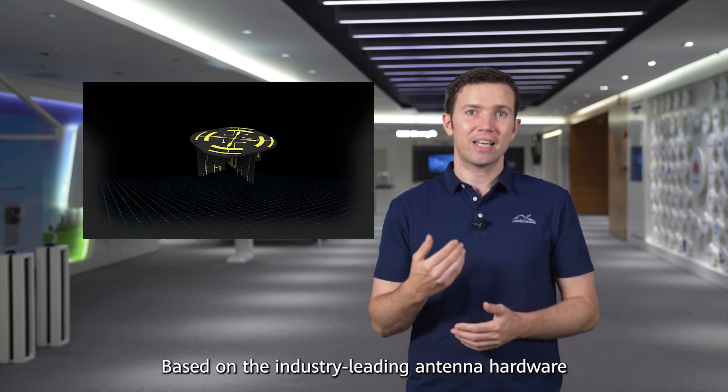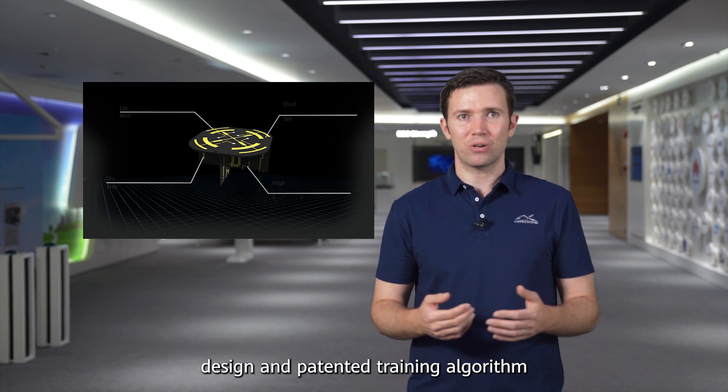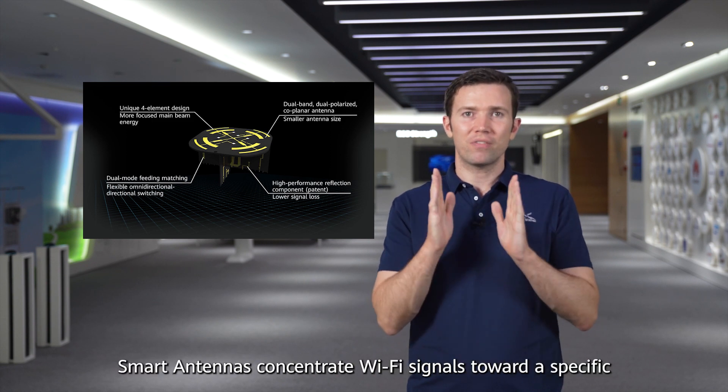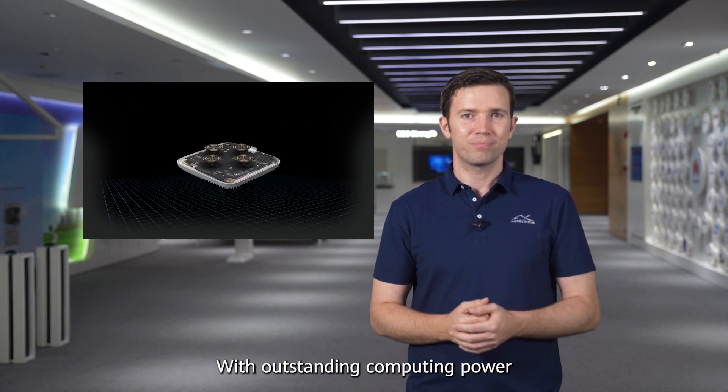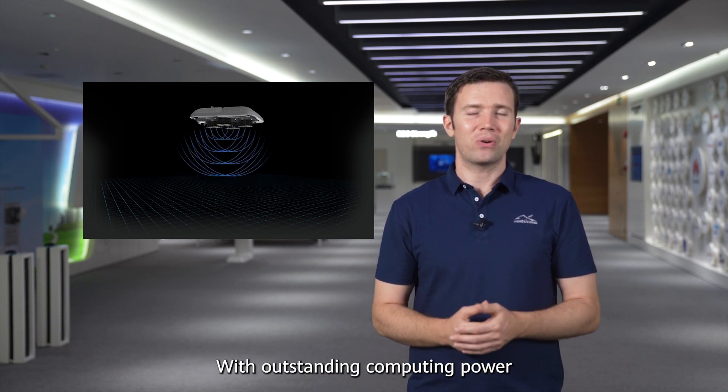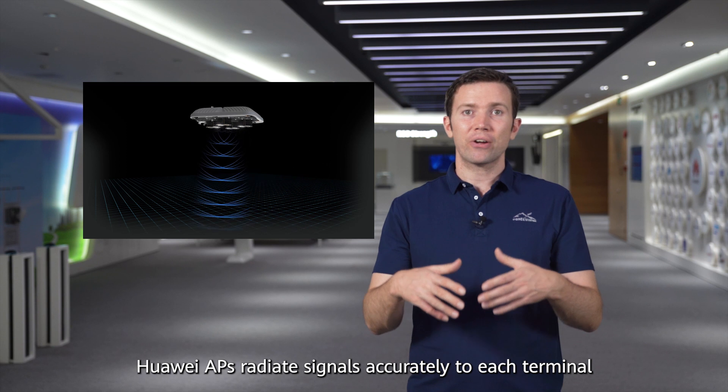Based on the industry-leading antenna hardware design and patented training algorithm, smart antennas concentrate Wi-Fi signals towards a specific terminal so that it enjoys stronger signal strength. With outstanding computing power, Huawei directs radiated signals accurately to each terminal.